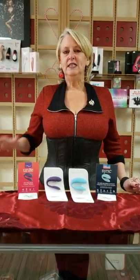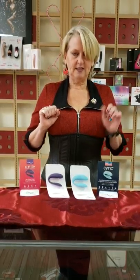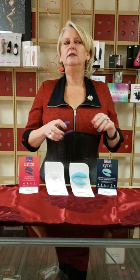Today we're going to talk about WeVibes — specifically the WeVibe Unite and the Sync. We're going to start with Unite. Unite is, every pun intended, entry-level. It is the number one best-selling couples toy in the world. It's incredibly impressive because it was actually invented by a couple in Manitoba. That is so cool — I love that.